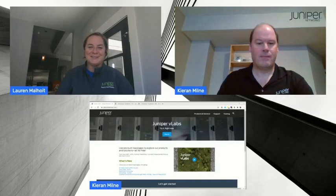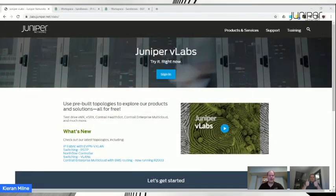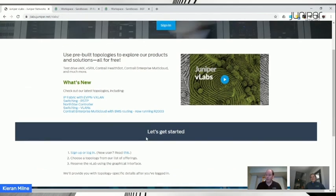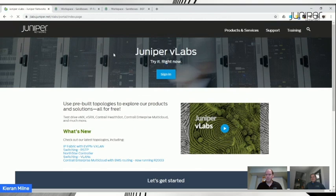People like free — I would have liked this when I was studying for my certs. Let's dive in and see what it looks like. I'm on the front page at vlabs.juniper.net. There's a sign-in button and a video for an overview of what vLabs is all about. To get into vLabs you need an account, which is free. Customers and partners may already have a juniper.net account that works. If not, there are instructions on the page to sign up. Once you have your account, you jump right in.